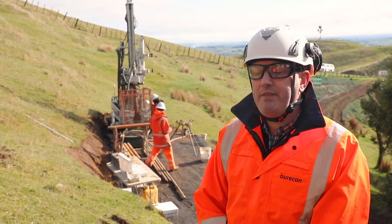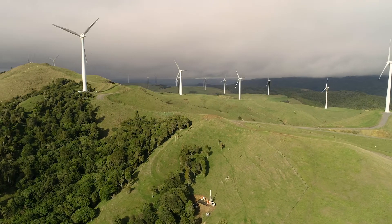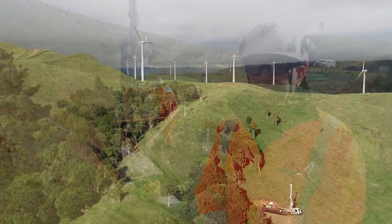The biggest challenge that we have on the project is the wind. We are in the middle of a wind farm and definitely in the middle of winter it is very cold and wet and windy up here, and it is challenging for the guys.